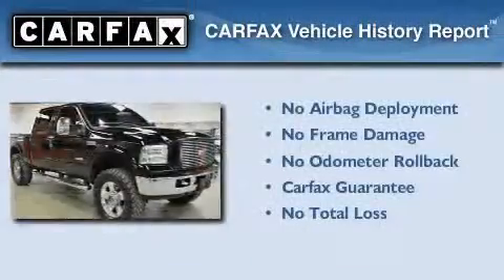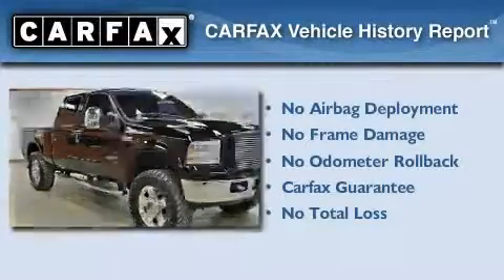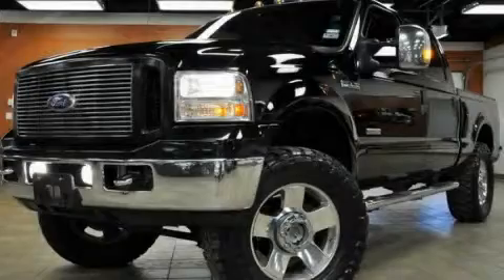Not to mention that this Ford qualifies for the Carfax Buy-Back Guarantee. Please call us today for more information on this great vehicle.